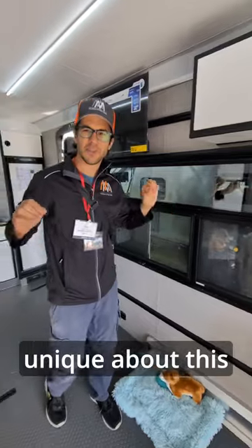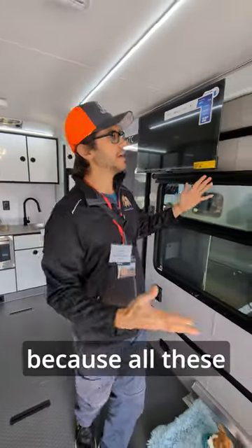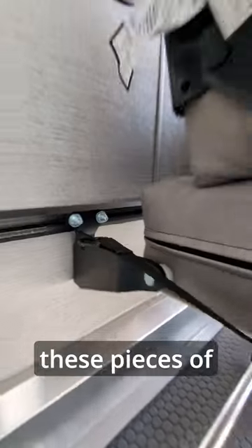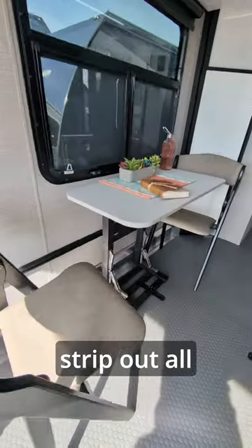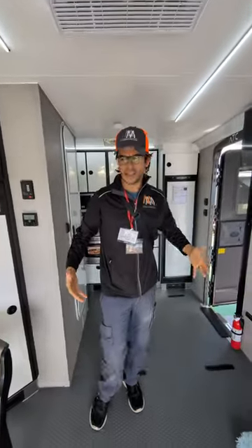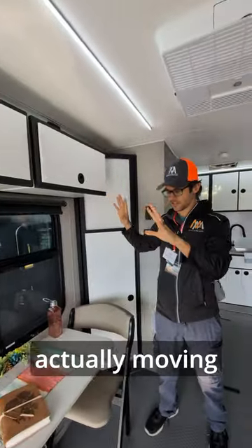What's really unique about this trailer is it really could be a full cargo trailer or an RV, because all these rails here make all this stuff removable. You can actually remove or shift these pieces of furniture wherever you need. You could strip out all this stuff, take out the bed, take everything completely out and use this as a full cargo trailer. You could even take this stuff and mount it in your garage. It's a standard rail for moving this stuff.